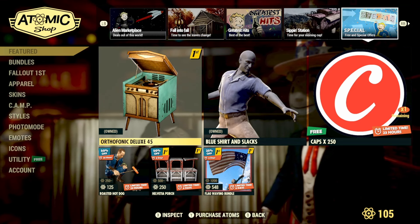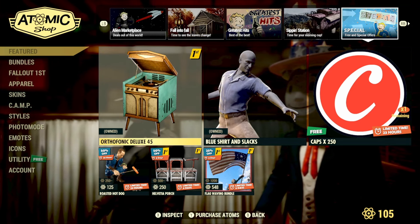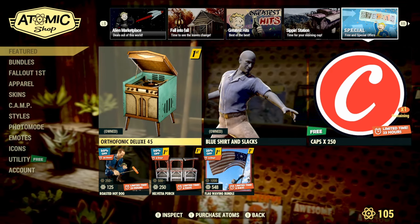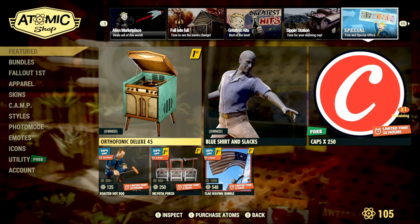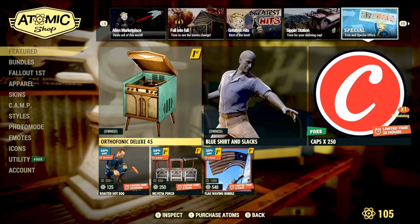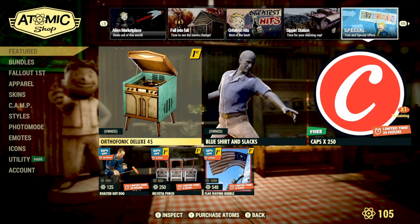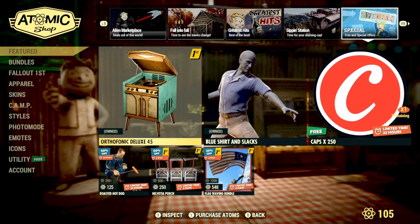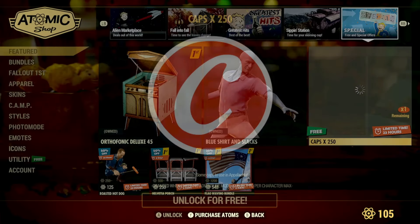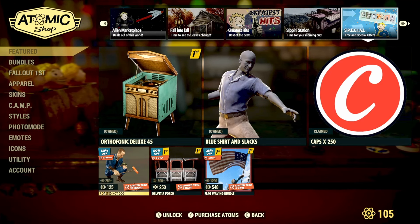Moving on to the free and special offers: the Orthophonic Gelux 45 is still available for the next couple of weeks until December when we get another Fallout First item — definitely pick it up as it plays some really cool tracks, possibly from The Unstoppables. It's free for Fallout First members. We also have the return of the Blue Shirt and Slacks, and we're getting 250 free caps today to add to your cap stash.